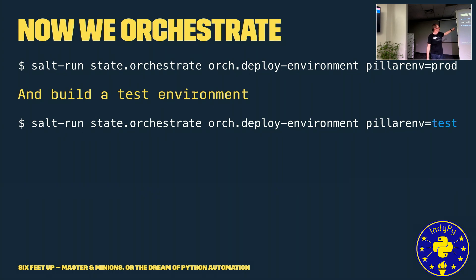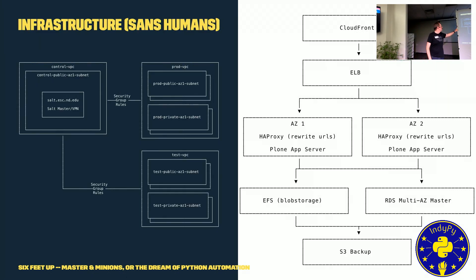If I have a production environment with one database username and password and a staging environment with a different one, Salt manages that and gives us just the right data per environment. We run the prod state with a pillar of inv=prod, and then build a test environment by running the exact same command with the test environment — it spins up all the infrastructure for our testing environment.